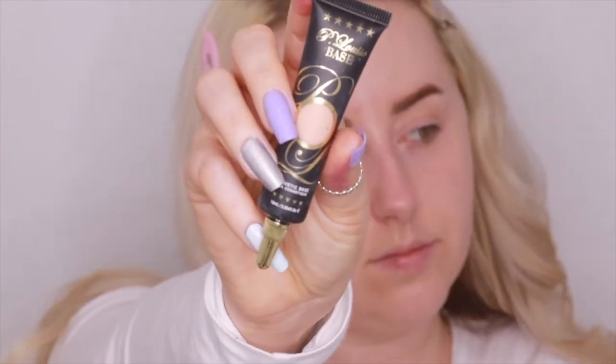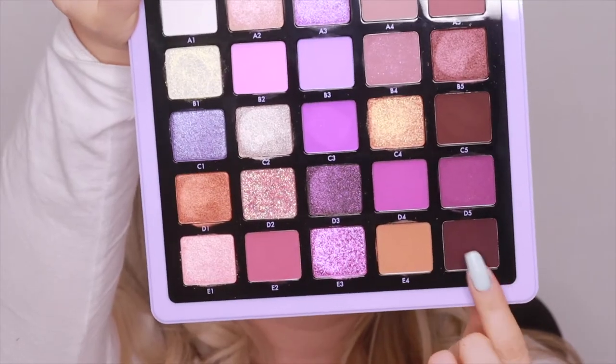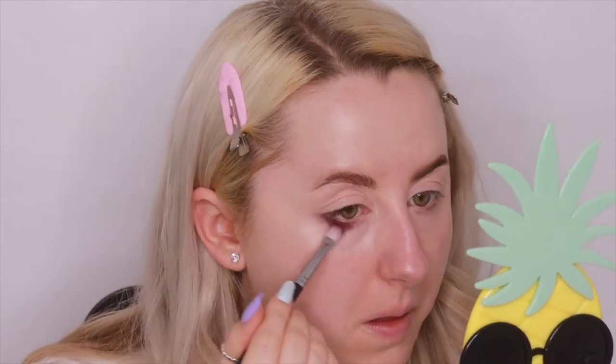For look one, we're going to start off with the P Louise base shade 2 to prep the eyes. I'm going to blend that out with a flat brush and just really pat it in. Then we're going to go into shade E5 and run that along the lower lash line and start to create that wing shape.